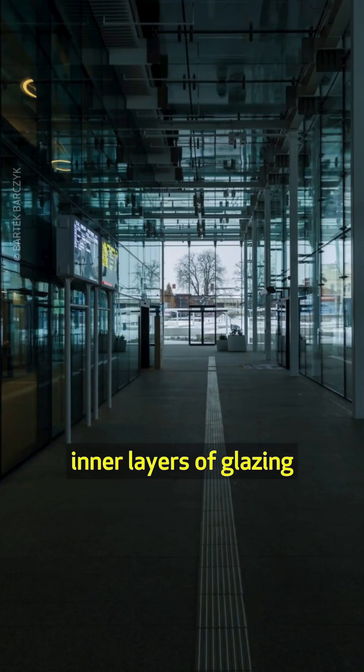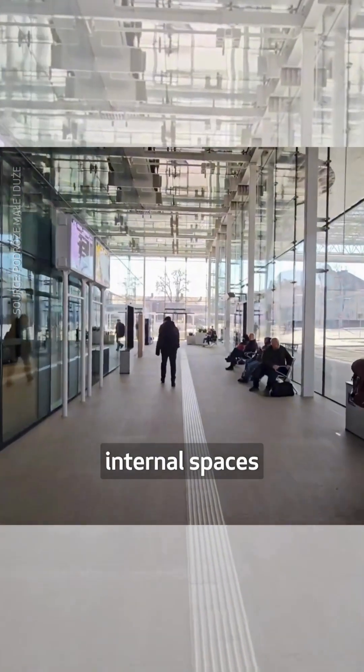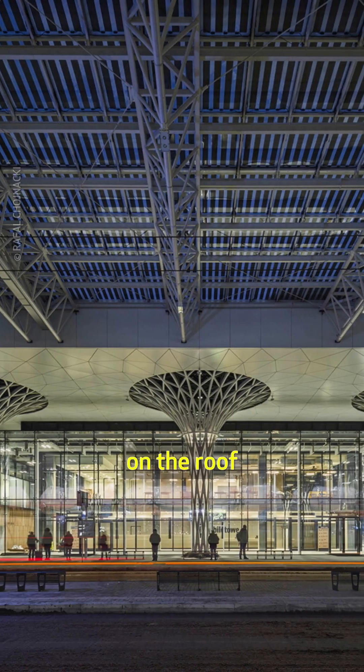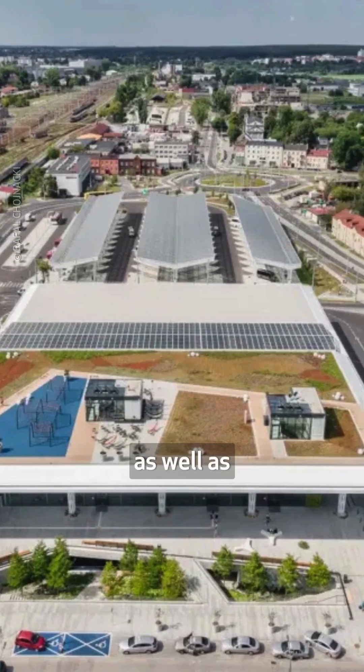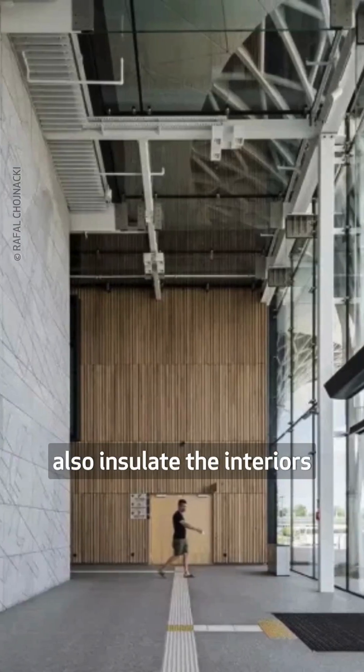The outer and inner layers of glazing help regulate the temperature of internal spaces. Large canopies supported by mushroom columns shade the building, and PV cells on the roof provide renewable energy. A publicly accessible roof garden as well as vertical greenery spread over 300 square meters also insulate the interiors.